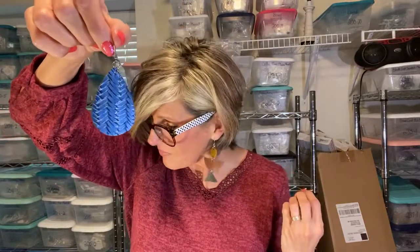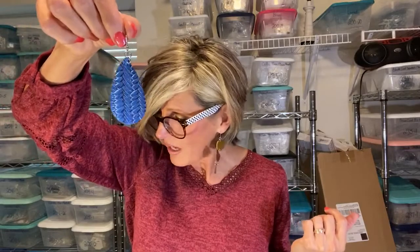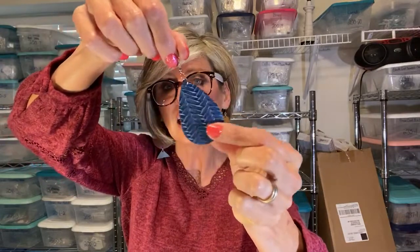Dark Blue Metallic Woven Leatherette Earrings — style DBWMLE 07-07-20. These come in bronze and burgundy as well. Super fun, a little on the sparkly side being metallic.